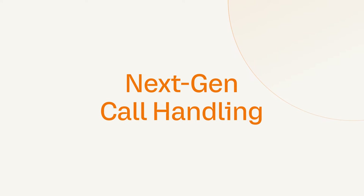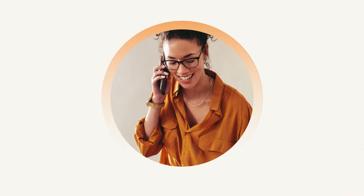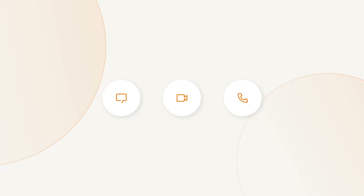Next Gen Call Handling Interface. Enjoy the most robust call handling experience on the market. Employees can use the new call wizard to create custom call rules from desktop, mobile, or browser.